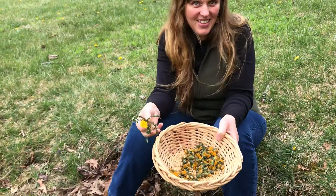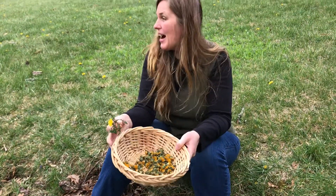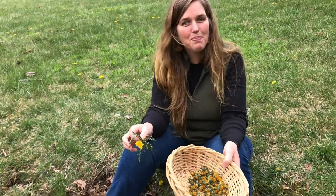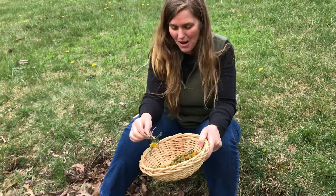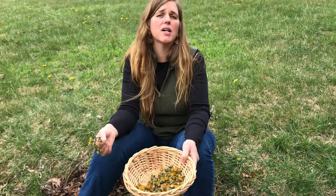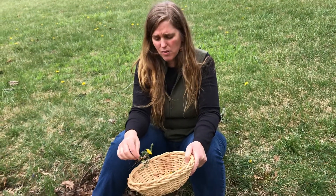My children love to dig it up and pick it. If your children are being angsty, send them outside to pick the dandelions or dig them up and they'll come back all content. Teaching our children what's growing around us and how to use it is so important.